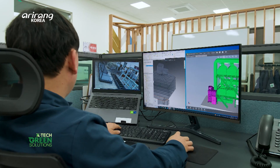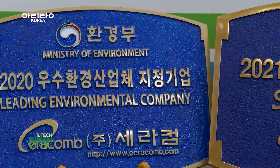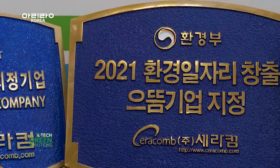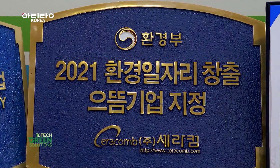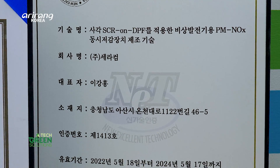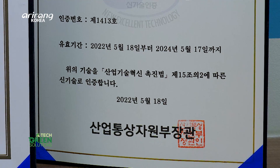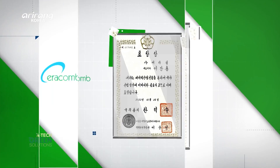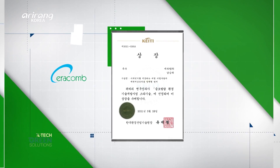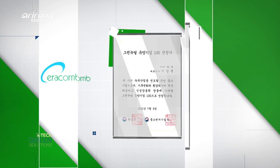Ceracomb is actively exporting not only domestically but also overseas. In addition to producing materials, the company continuously develops new innovative products. Ceracomb's efforts have been recognized through various certifications and patents from domestic and international institutions.